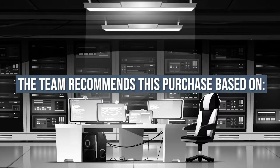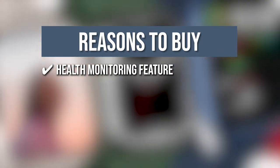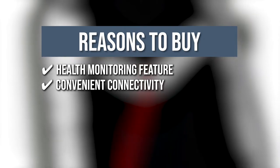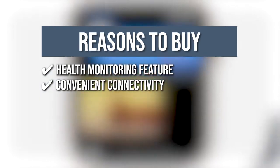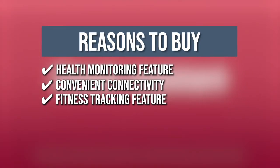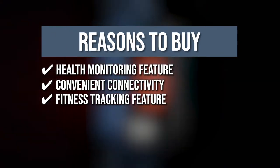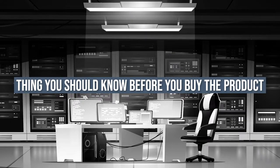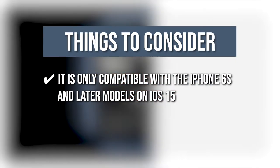The team recommends this purchase based on the following. Health monitoring feature: this smartwatch helps you monitor your health by measuring your blood oxygen level, tracking your sleep, and taking an ECG. Convenient connectivity: you can ditch the phone and use your watch to call and text, get directions using the maps, listen to music, or make payments right through your wrist. Fitness tracking feature: aside from monitoring your health, it also monitors your daily activity to precisely measure your favorite workout and keeps tabs on your progress. The thing you should know before you buy is, it is only compatible with the iPhone 6S and later models on iOS 15.